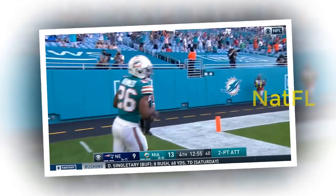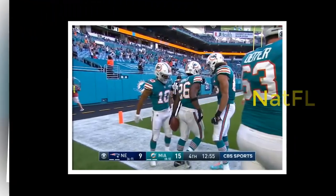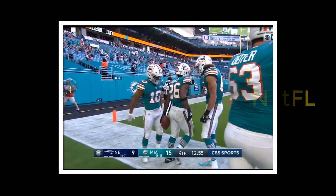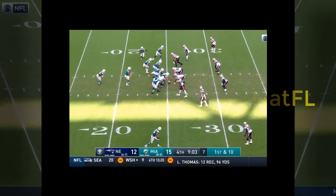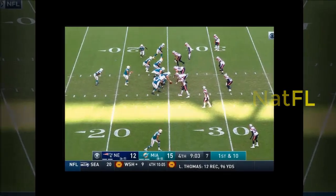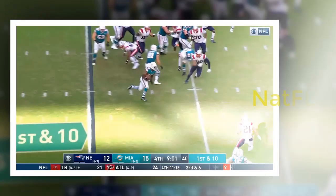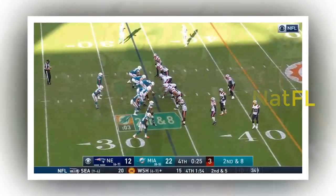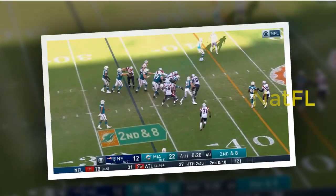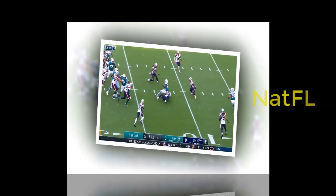9. Special teams. There was very little of consequence that happened on special teams, though the two biggest plays weren't good for the Dolphins. The first came when Jason Sanders was wide left on a 52-yard field goal attempt on the last play of the first half — only his third miss of the season and his first from 50 yards or beyond after eight successful attempts. Then in the third quarter there was the great fake punt that saw Matt Haack complete a pass to Camu Grugier-Hill for a first down, only to have the play nullified because officials said KGH never reported as an eligible receiver. There were no returns of note from either team. Haack averaged 46.7 yards on three punts with a net of 41.3 yards.